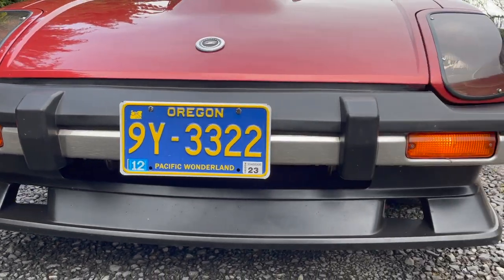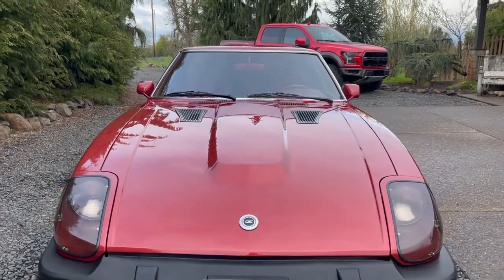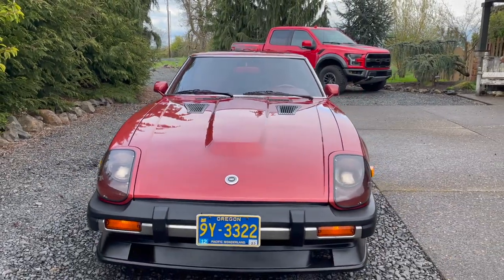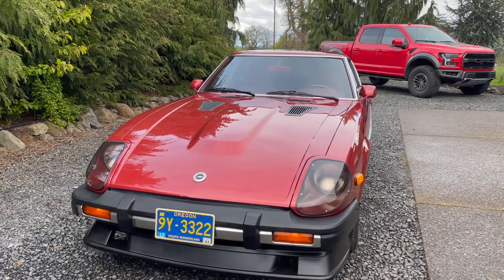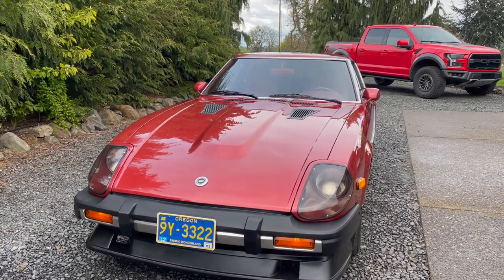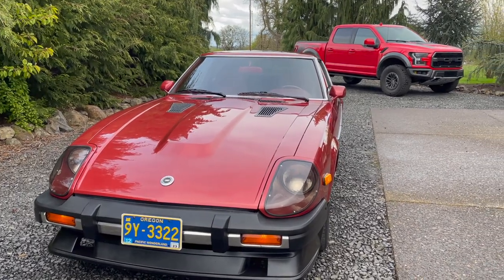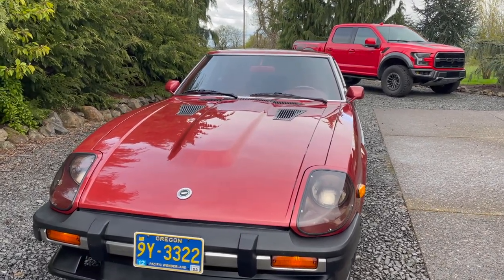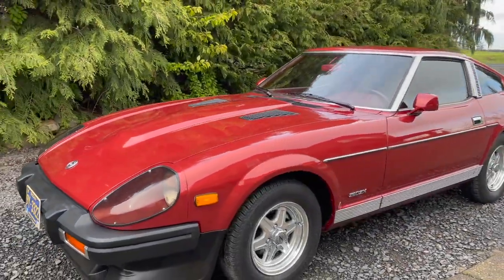This is a five-speed and it is numbers matching. It's a very early 280ZX for 1980 — built in July 1979. The bumper is in really good shape. I believe it's a three-owner car; a friend of mine got it about seven or eight months ago. It's got 99,300-something miles on it. There was a weird little glitch with the odometer — it stopped for like two or three miles and then started back up after I hit the trip meter a few times. I'll talk about it later.